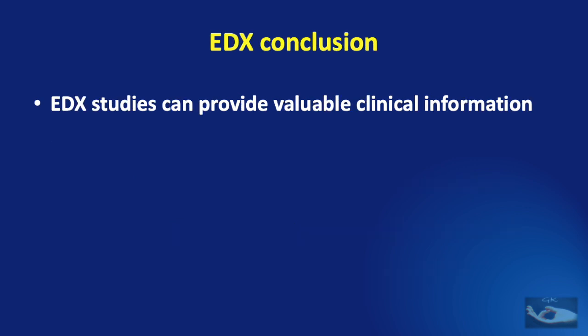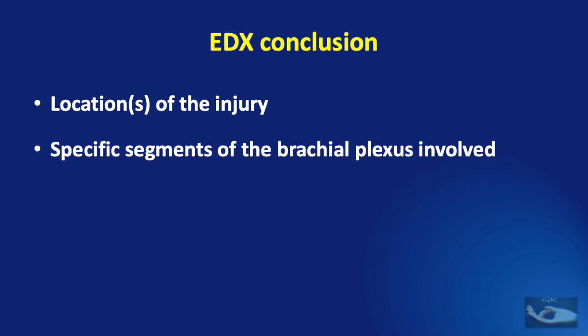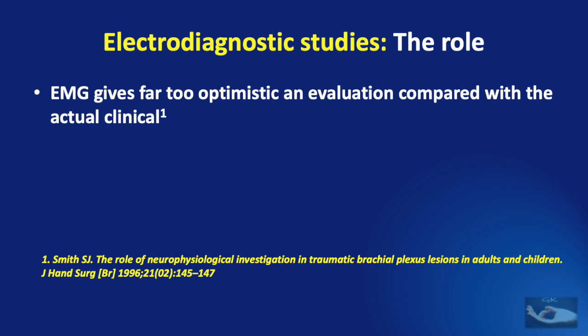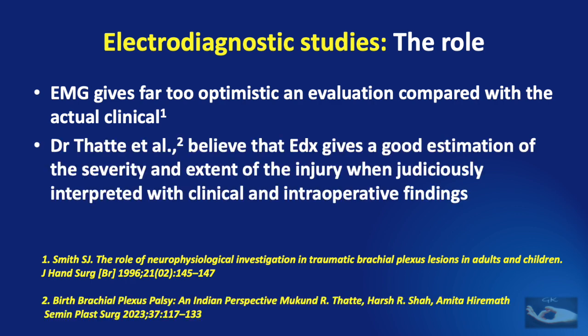To conclude, electrodiagnostic studies in patients with birth brachial plexus palsy can provide valuable clinical information in the form of location of the injury, specific segments of the brachial plexus involved, evidence of preganglionic involvement, and severity of denervation. However, we need to remember that EMG gives far too optimistic an evaluation compared with the actual clinical situation. Dr. Thante et al. believe that electrodiagnostic studies give a good estimation of the severity and extent of the injury when judiciously interpreted with clinical and intraoperative findings.